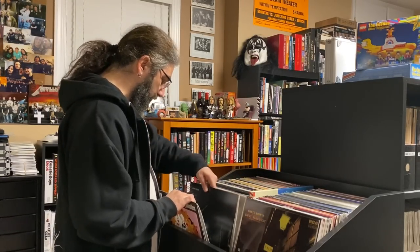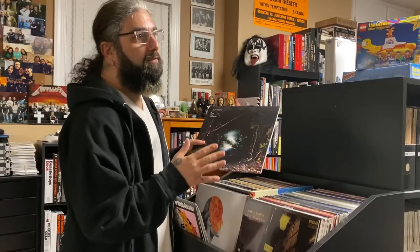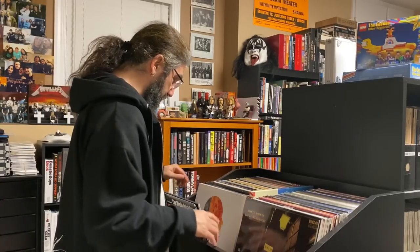The next two are by a band called Agent Fresco, which are kind of a new-agey prog band in the vein of maybe Riverside or Porcupine Tree — really, really cool stuff. I was actually gifted these, so thank you.